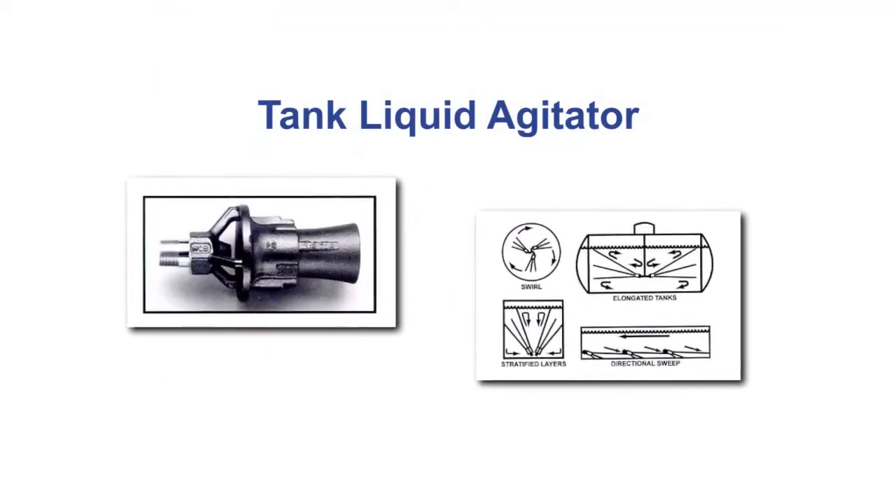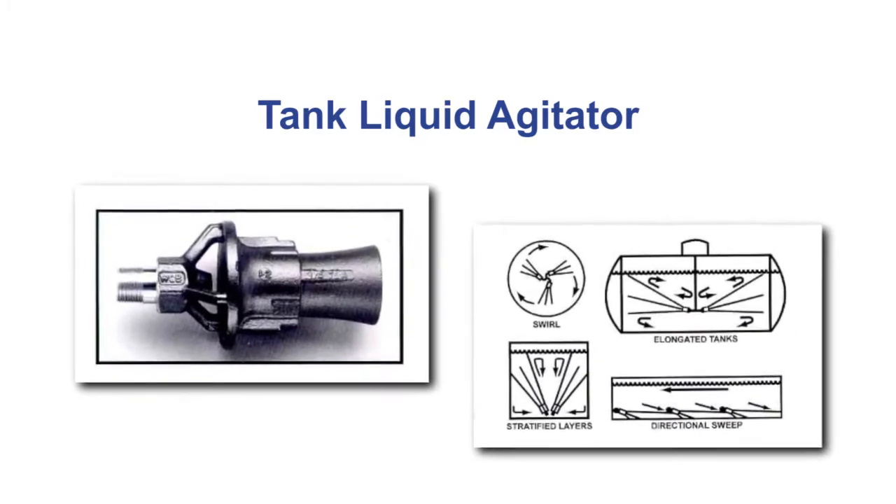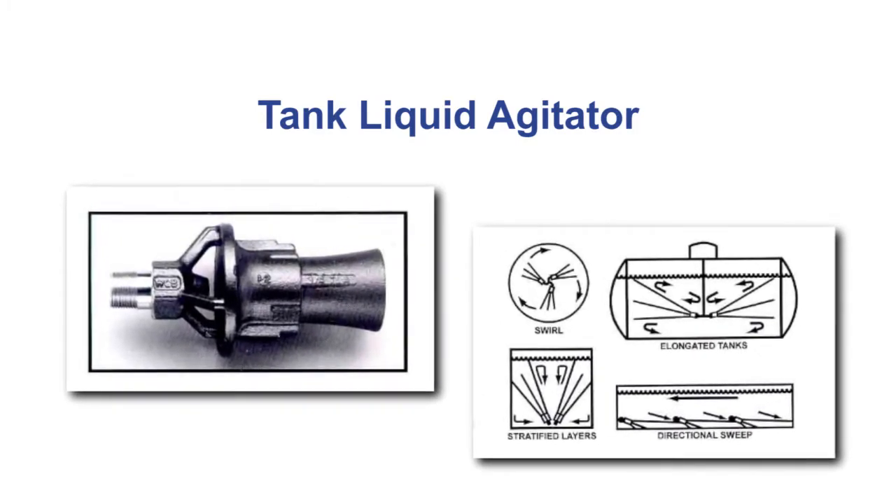A device that we sell is a tank liquid agitator — TLA — a non-powered device inside of a tank vessel capable of entraining and mixing liquid.